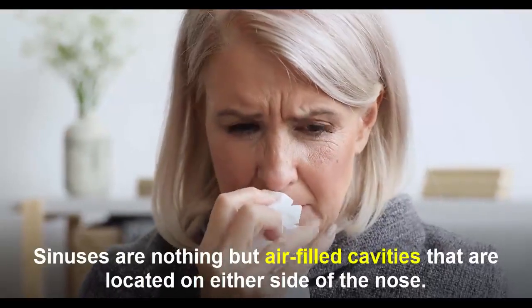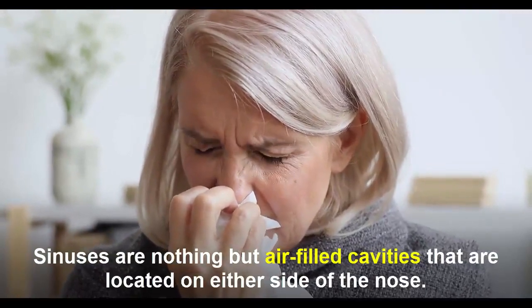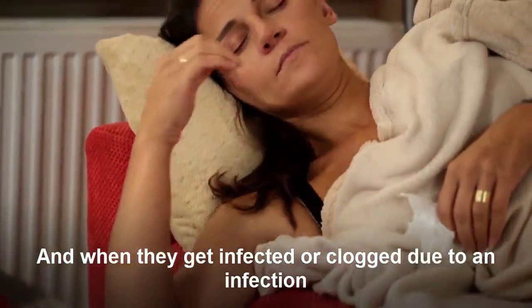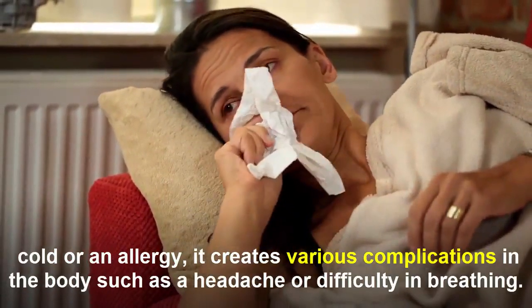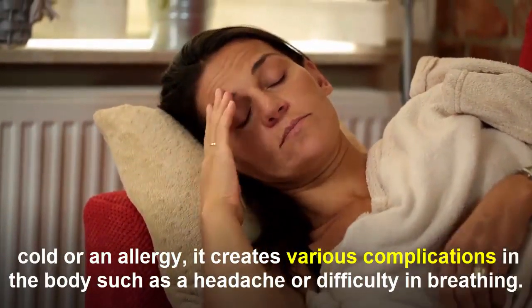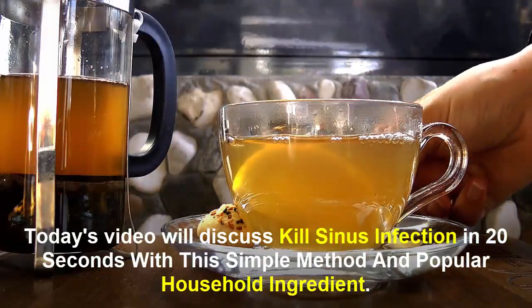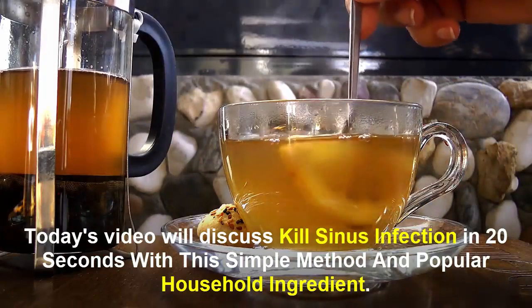Sinuses are air-filled cavities located on either side of the nose. When they get infected and blocked due to an infection, cold, or allergy, it creates various complications in the body such as headaches or difficulty in breathing. Today's video discusses how to kill sinus infections in 20 seconds with a simple method.